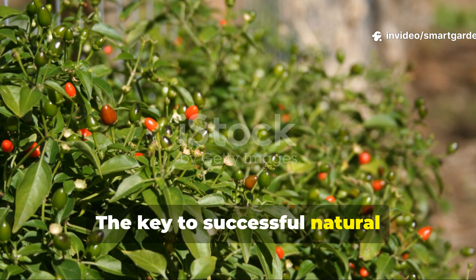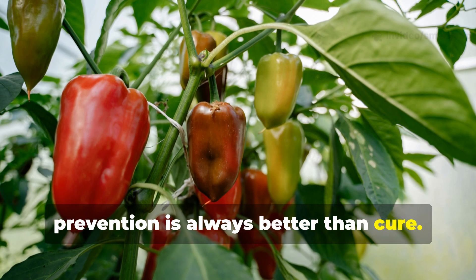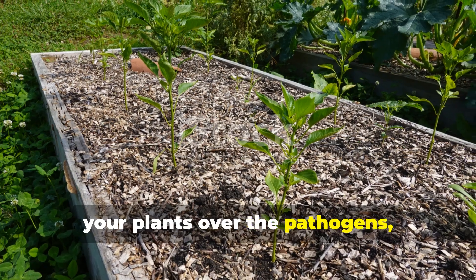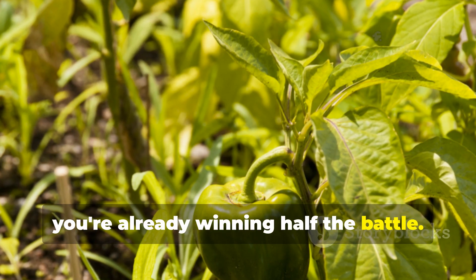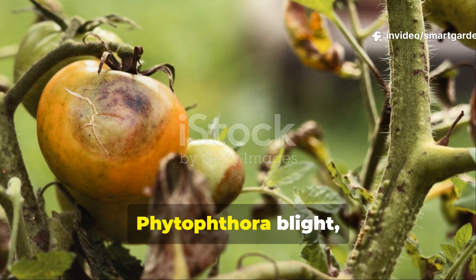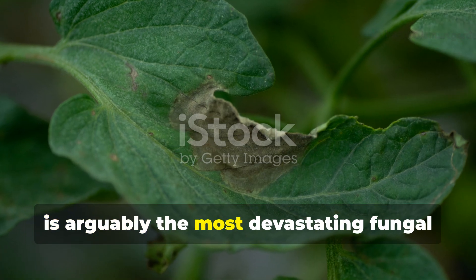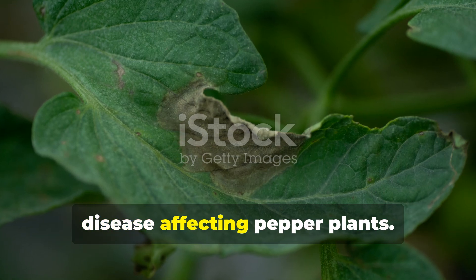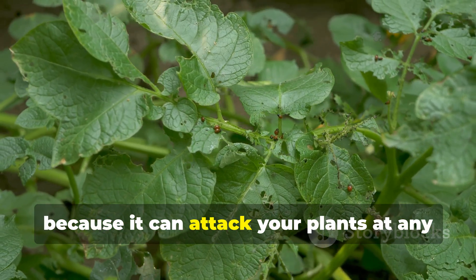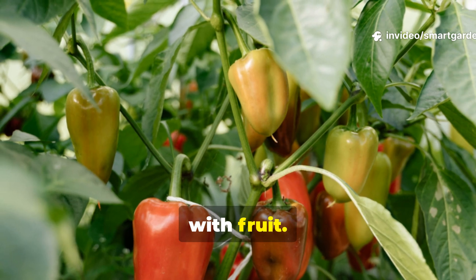The key to successful natural management lies in understanding that prevention is always better than cure. By creating an environment that favors your plants over the pathogens, you're already winning half the battle. Phytophthora blight, caused by the water mold Phytophthora capsici, is arguably the most devastating fungal disease affecting pepper plants. This pathogen is particularly sneaky because it can attack your plants at any stage of growth, from seedlings to mature plants heavy with fruit.